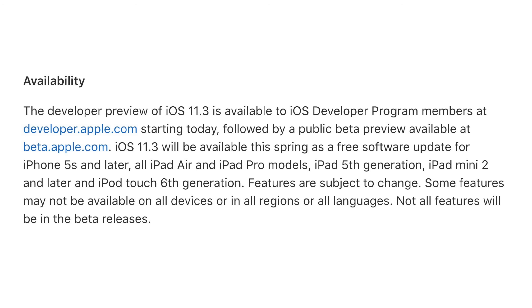Developers can get their hands on iOS 11.3 starting today, Wednesday the 24th, and a public beta is coming soon as well. The update is compatible with iPhone 5s and later, all iPad Air and iPad Pro models, iPad 5th generation, iPad Mini 2 and later, and the 6th generation iPod Touch.